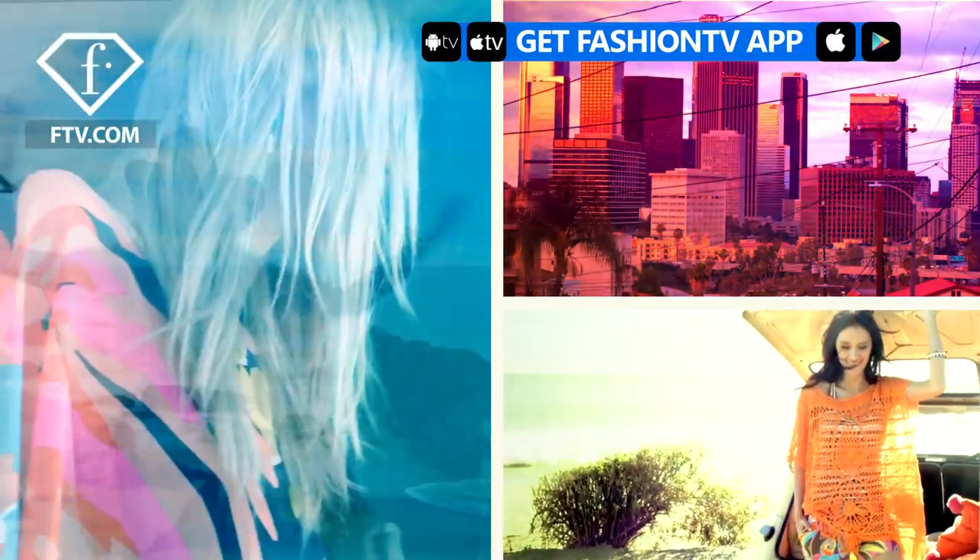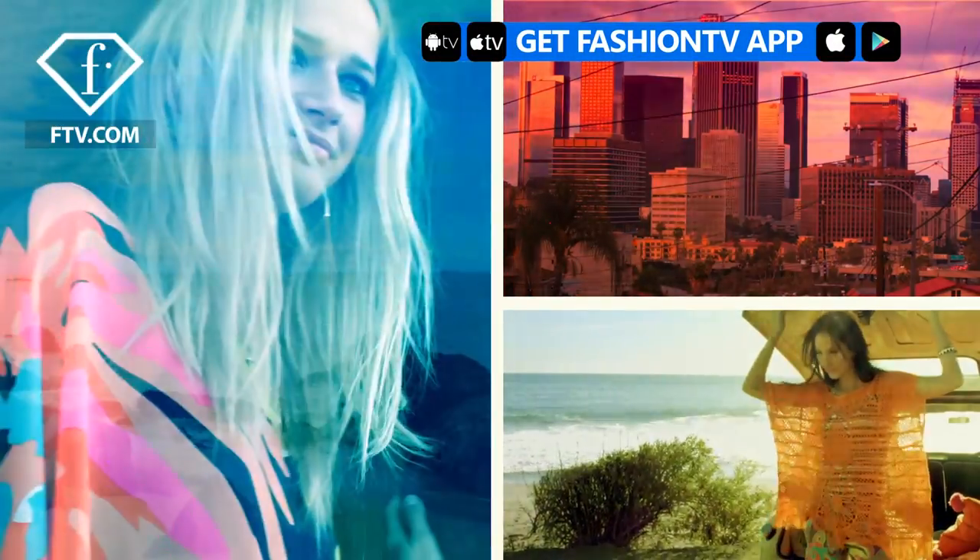Hi, I'm Trina Turk. Trina Turk is really about California and optimism. We are based in Los Angeles and the climate, the landscape, and the architecture, and the multicultural nature of LA really play into what we create here.